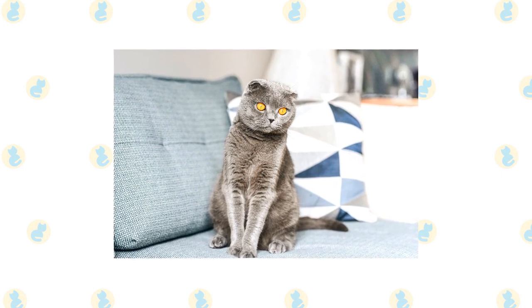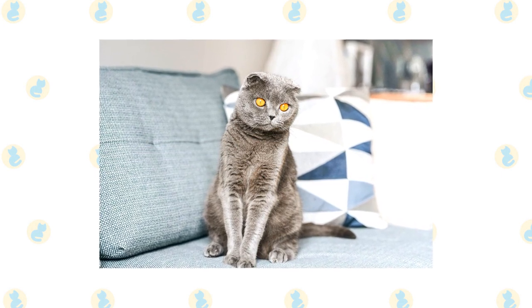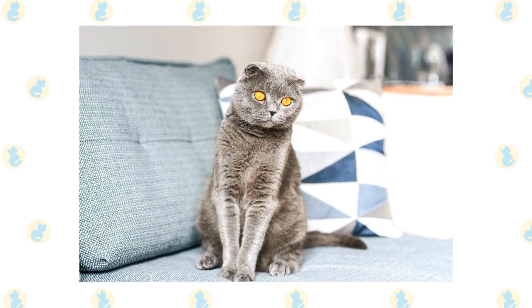However, while they may be mentally and emotionally low-maintenance, there are some heightened health risks. Most Scottish Folds will suffer from degenerative joints in their age due to genetics. You must be prepared for this care later in life when bringing a kitten into your home.